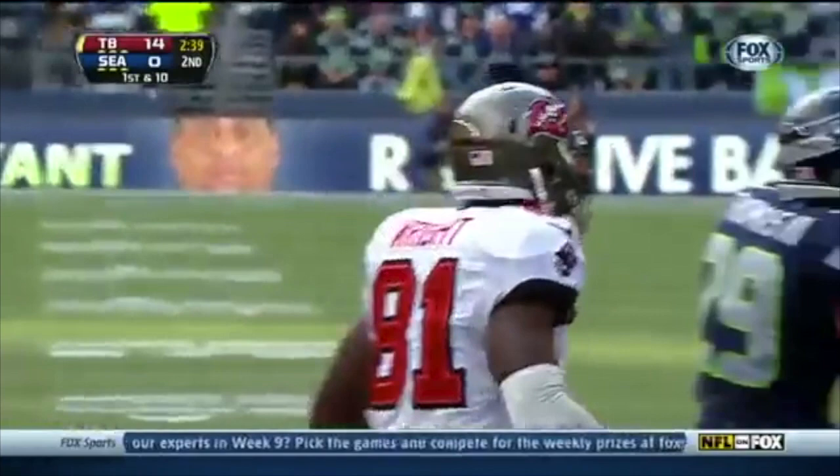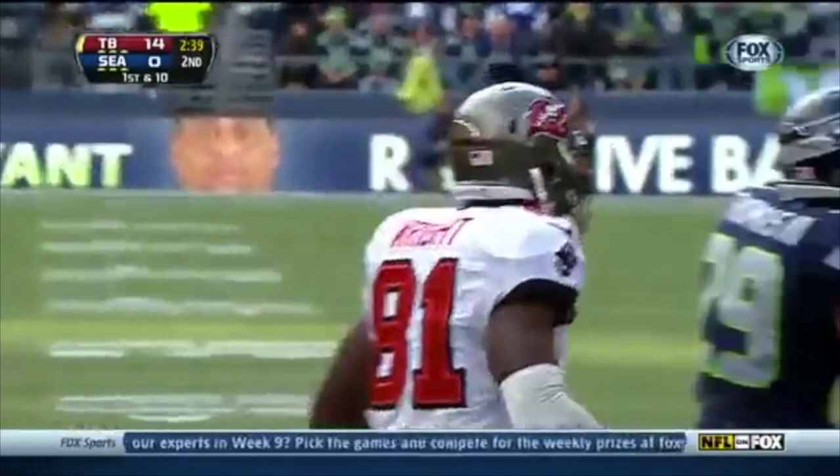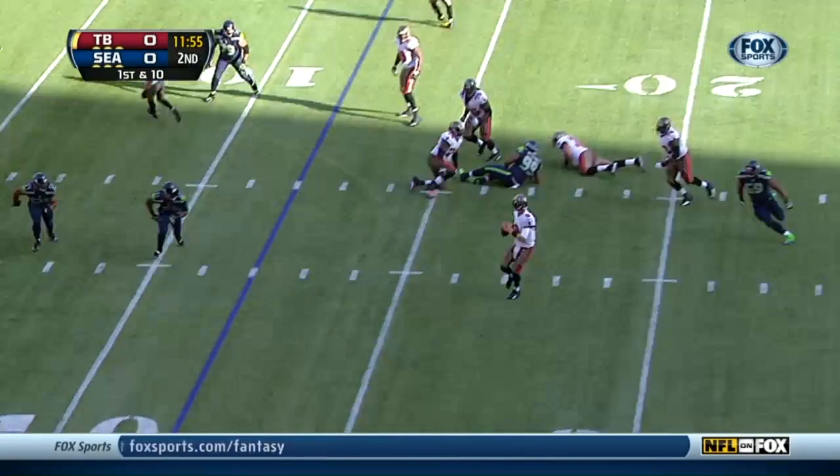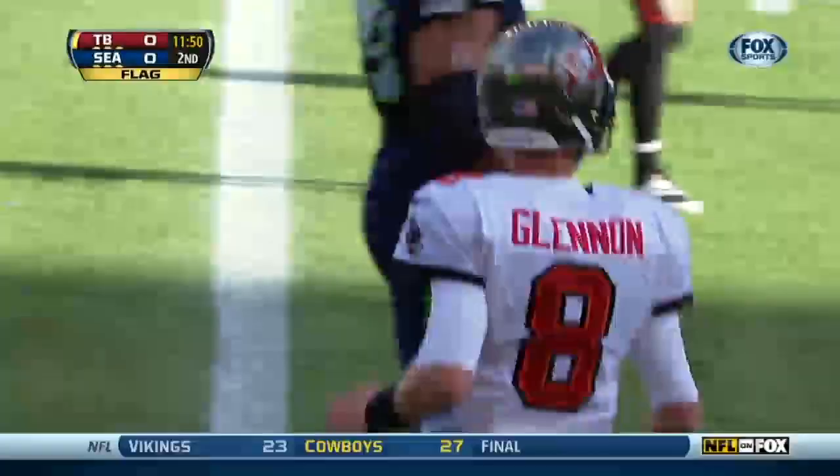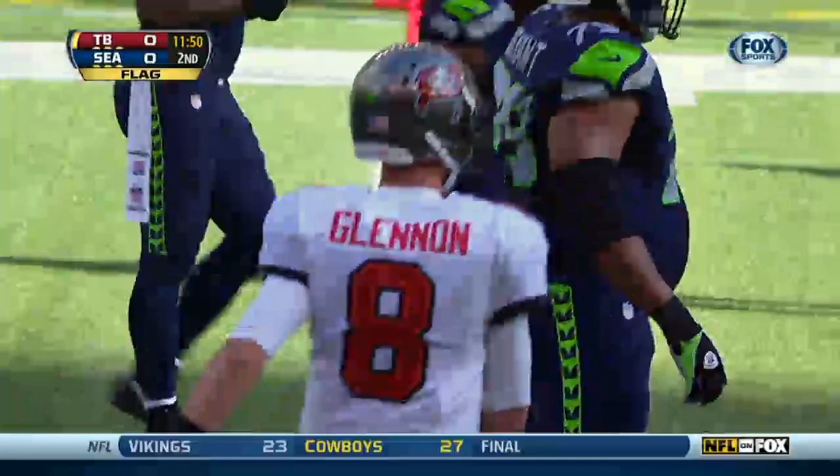The offense right back on the field from the Seattle 31. As Glennon fires and the catch is made by Wright — and there is a late flag. Jackson shifting, 10th play of the drive for the Bucs. Glennon, free play. Yep, there is a flag.